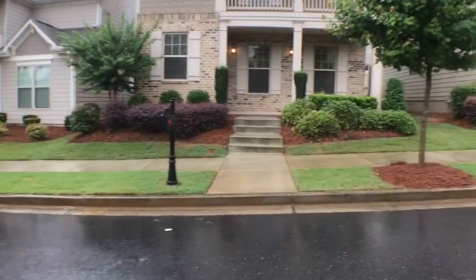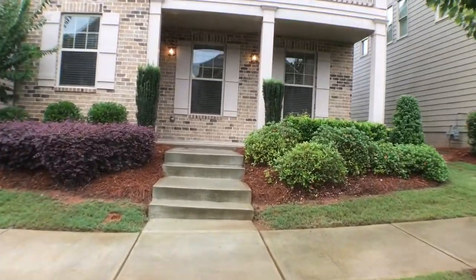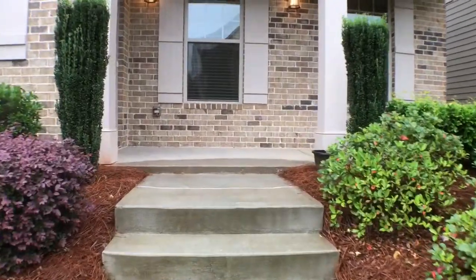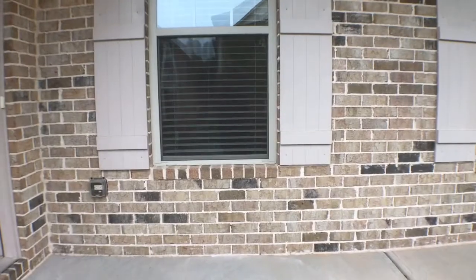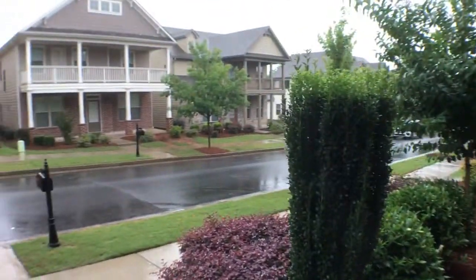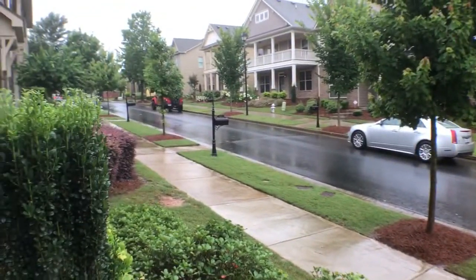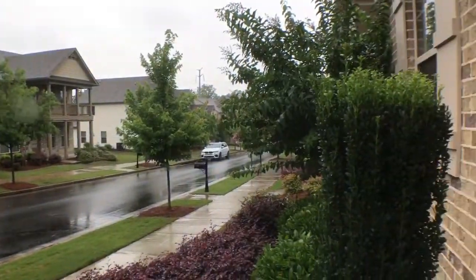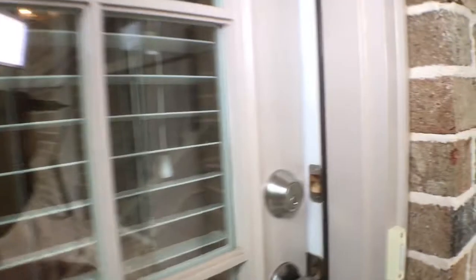Let's go take a look inside. From here, before we enter, you can see the neighborhood to the left and to the right. Let's go on in and take a look inside.